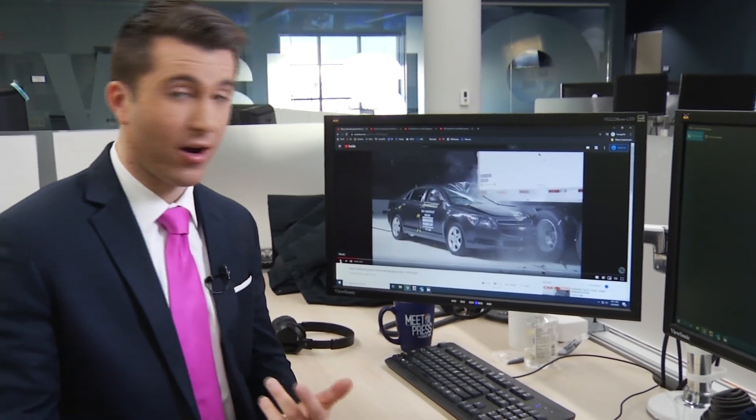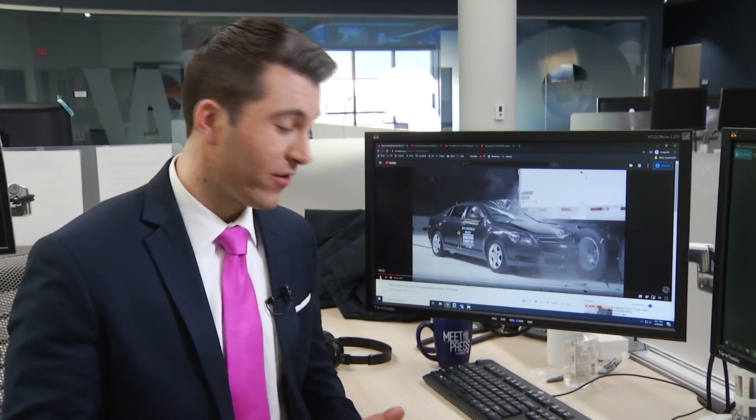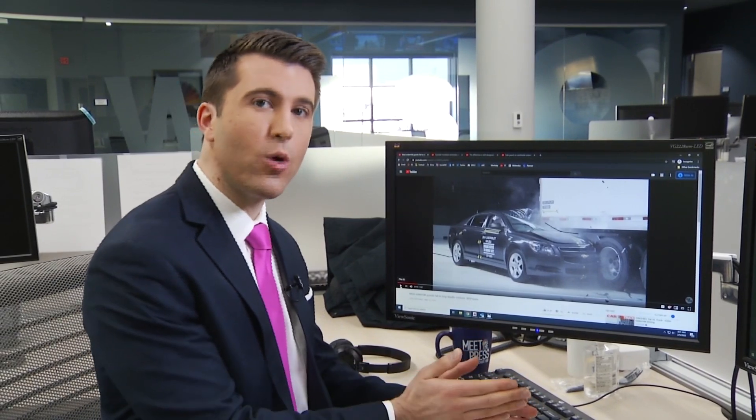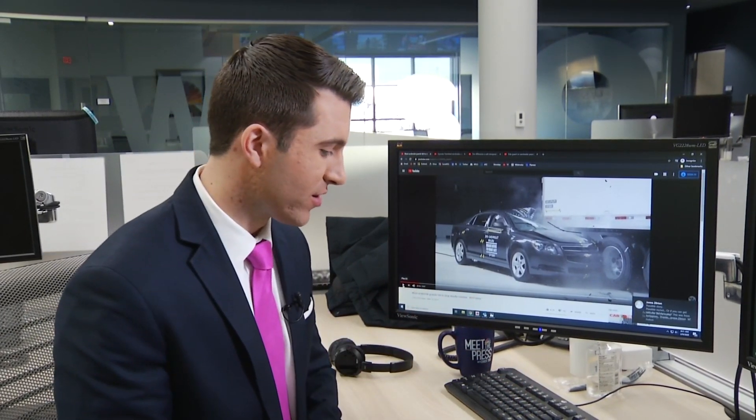These guards can stop cars from going underneath — underride, as a lot of these experts call it. When they're not there, these crashes really can be deadly. There's just not enough to slow that car down before that metal goes right through the windshield, as you can see. So rear guards can be really effective here.